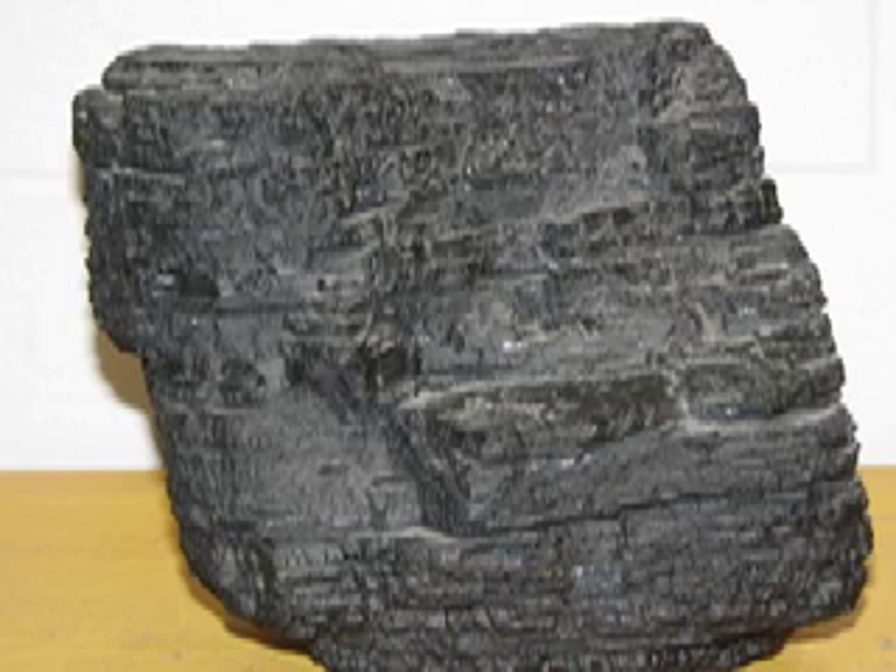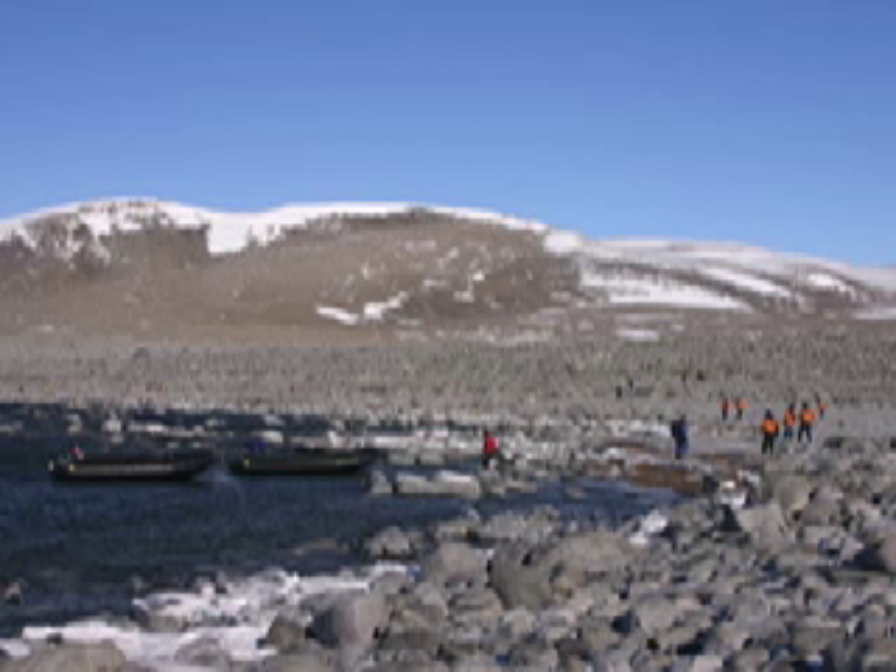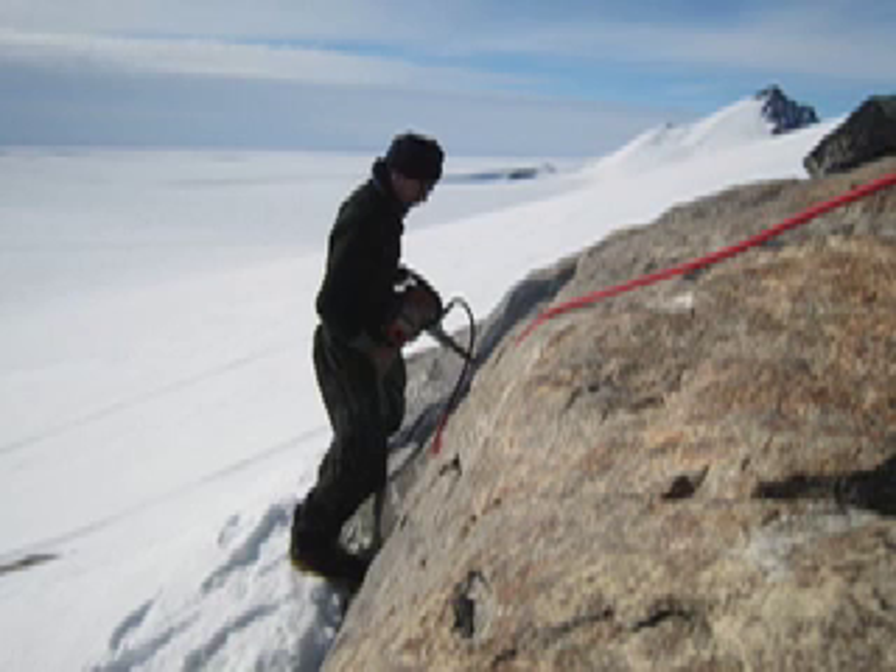That's not all. Coal found within the Transantarctic Mountains tells of an Antarctica dramatically different than today — warm, ice-free, and covered by plants. The rocks found in Antarctica have much to tell about the continent's past. But what types of rocks are found there? And how do they form?